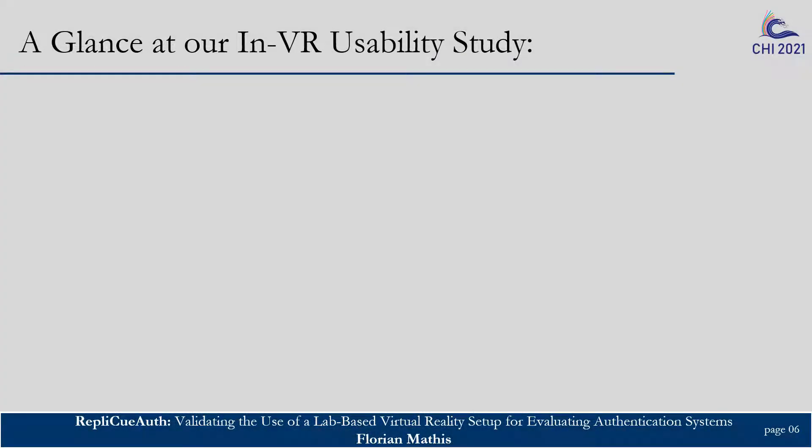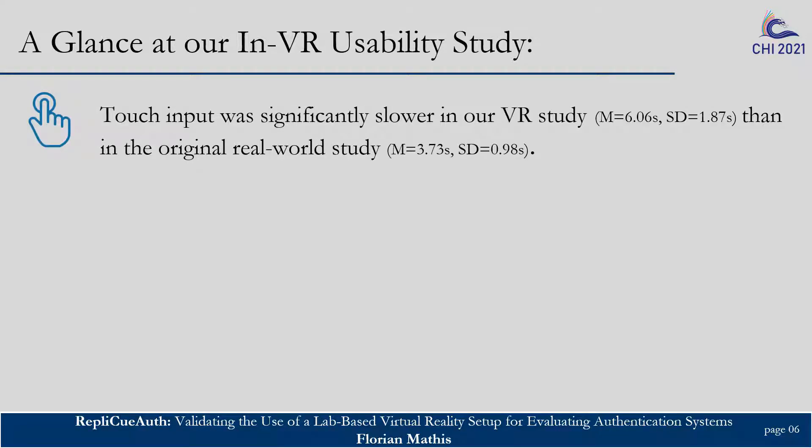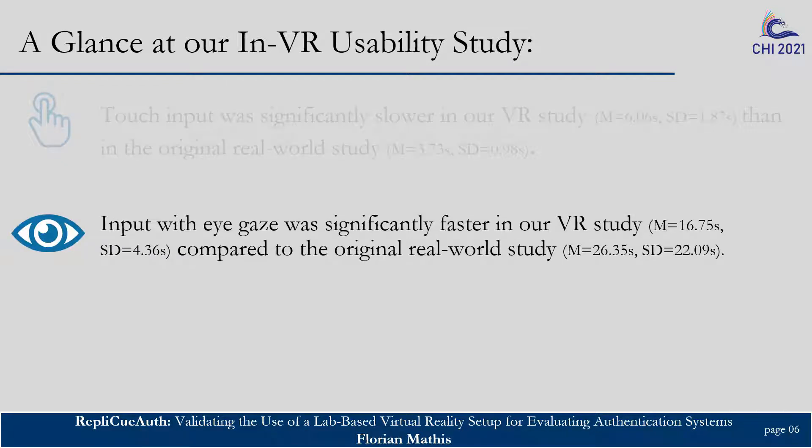When taking a look at our in-VR usability study, we found many similarities between our VR study and the real-world study. However, we also found that authentication with touch input took significantly longer in our virtual reality study. The opposite was found for eye gaze — gaze-based interaction was significantly faster in our VR study compared to the original real-world study. The original work used a stationary eye tracker attached to the authentication system, and this likely resulted in eye tracking quality being influenced by the user's height, distance to the display, and the ambient lighting conditions in the real-world study.